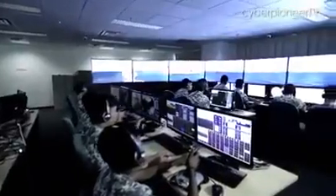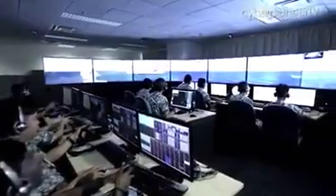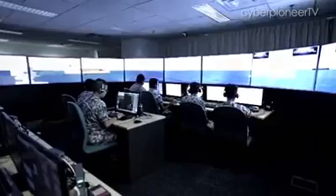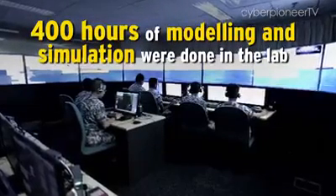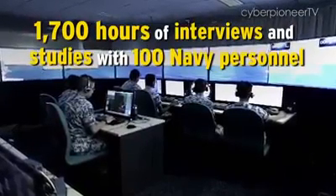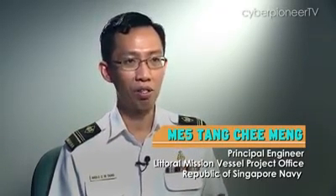We set up an ergonomics lab where we run experiments to better understand how the Navy crew actually operates and what are some of the challenges, and how we can come up with better designs to help resolve those challenges. There were many rounds of iteration in order to ensure that the design meets our requirements while keeping costs as well as schedule impact manageable.